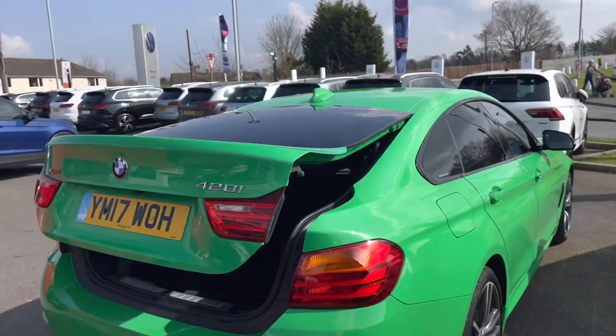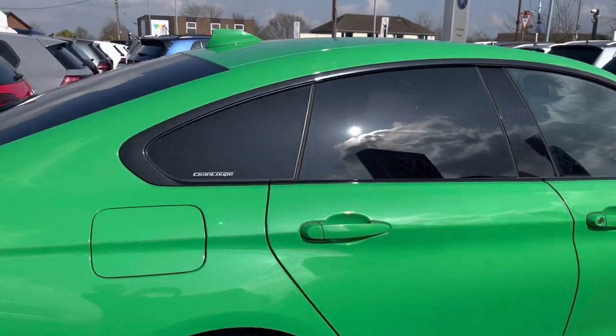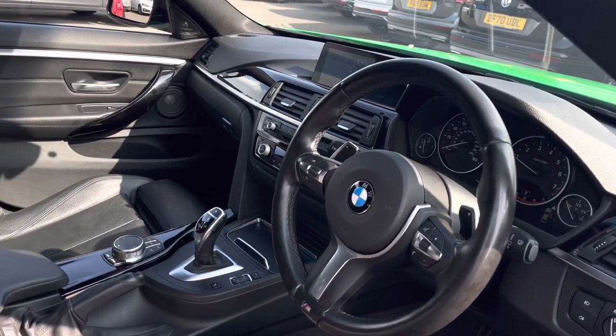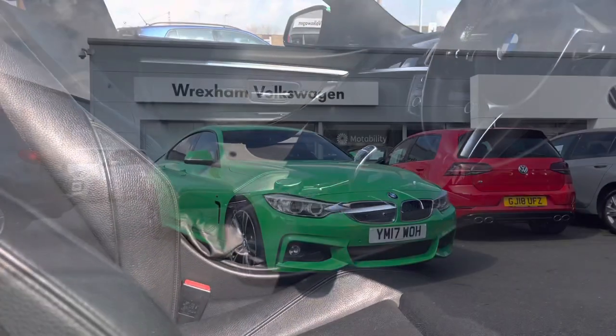This car has had two owners from new and we also have a sports suspension which will enhance your experience. Moving on to the front interior — we are equipped with your leather multifunction steering wheel along with your front heated seats, ensuring you and your front passenger are cosy and comfortable during every single journey.